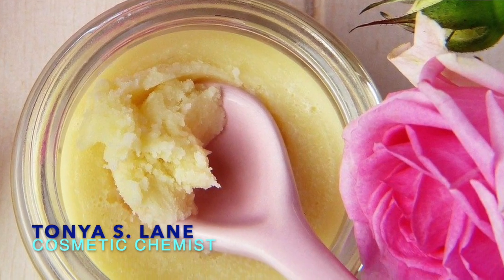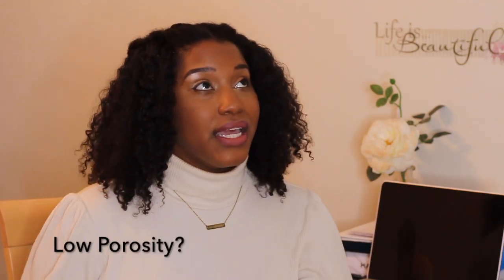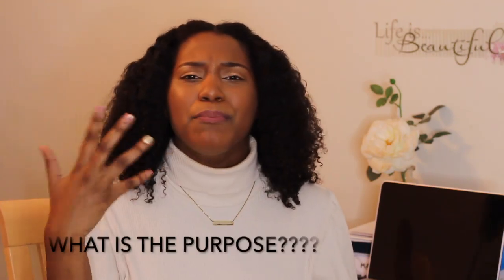Hey, what's going on! I'm so excited for this video because we are going to be talking about butters. Everyone loves a good hair butter, right? At least I know I do. However, we have some concerns here — are they moisturizing, do they penetrate the hair, what is the best butter for different porosity types, what is the purpose, what is a butter? We're going to talk all about it.